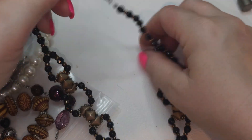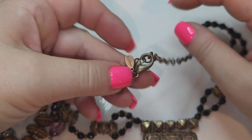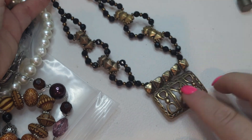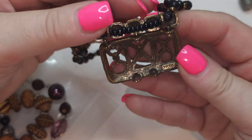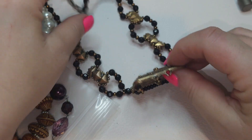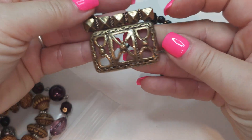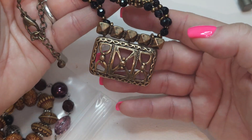Right here we have Chico's — faceted beads. Unfortunately something is missing right here so even though it's Chico's, I'm going to have to sell it as a craft item.